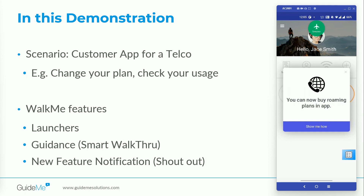I'll show you a shoutout, a smart walkthrough, and a launcher using a telco application as if I'm a customer of the telco company. Let's get started.